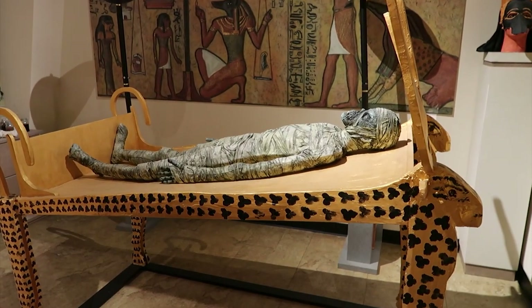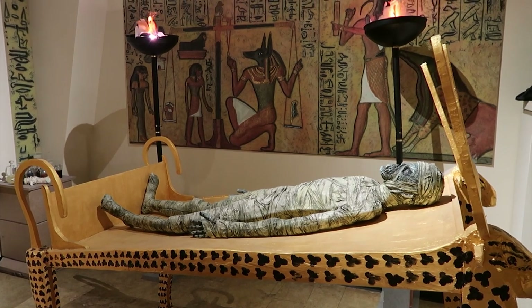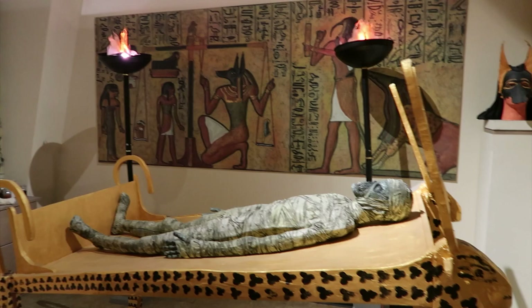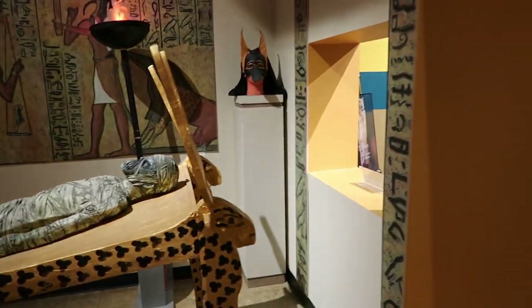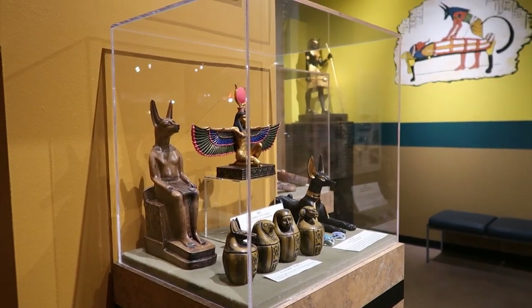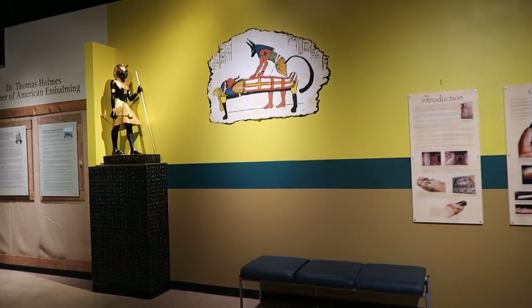There's a mummy here — this section of the museum talks about embalming practices, the hows and whys and wherefores of embalming, starting way back with the Egyptians because they were kind of into that sort of thing back in the day.